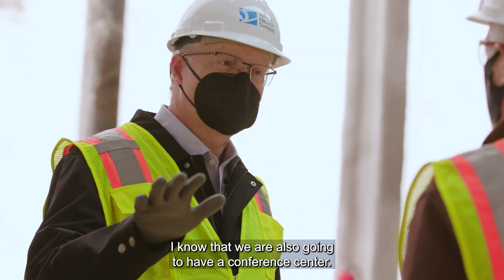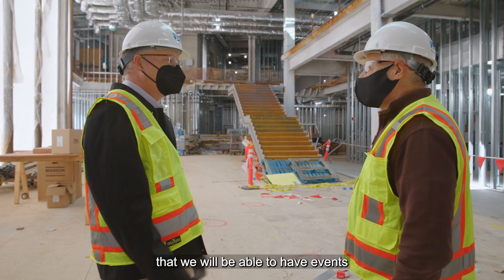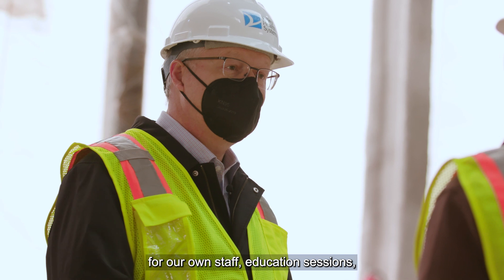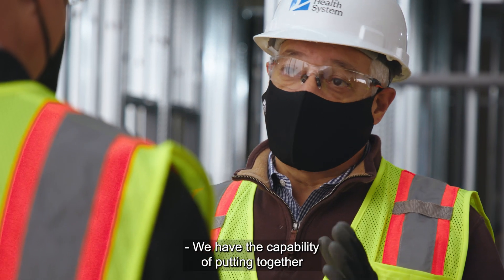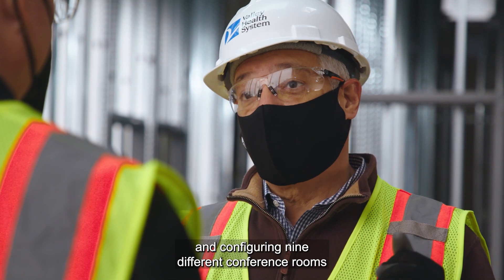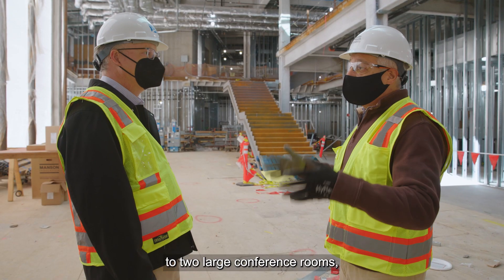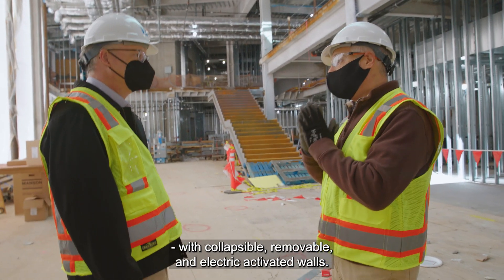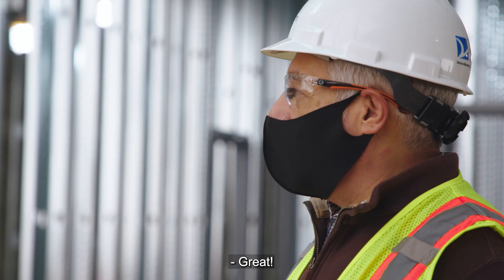We are also going to have a conference center, so as you make the bend around you'll be able to go into a conference center that will be able to have events for our own staff, education sessions, as well as opportunities for the public. We have the capability of configuring nine different conference rooms into two large conference rooms with collapsible, removable, and electric actuated walls.